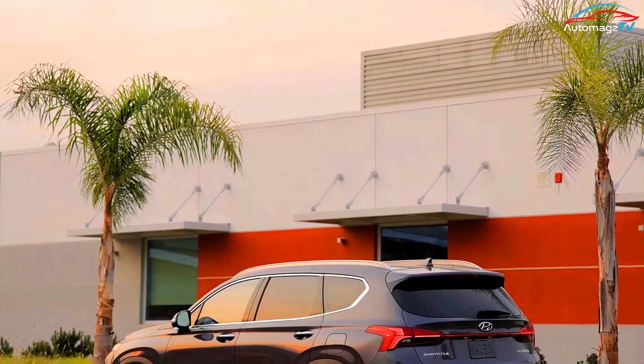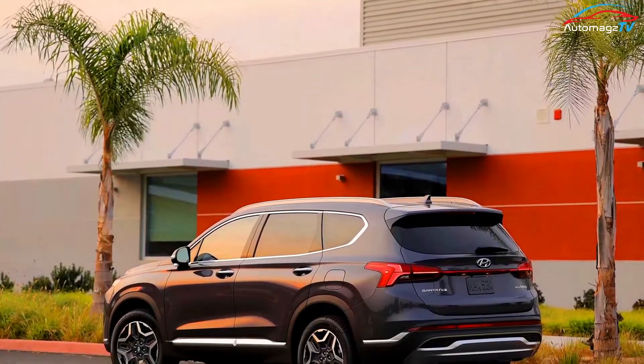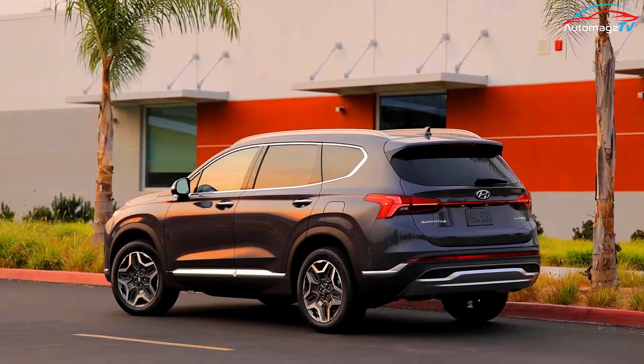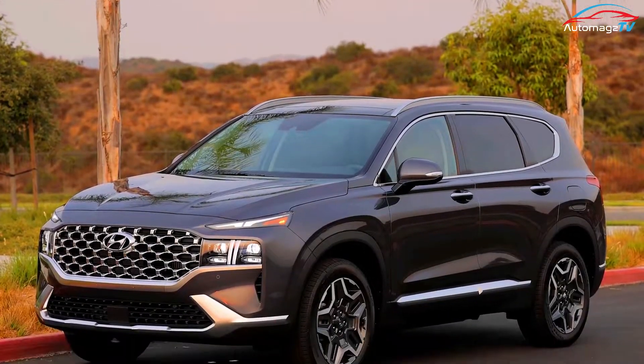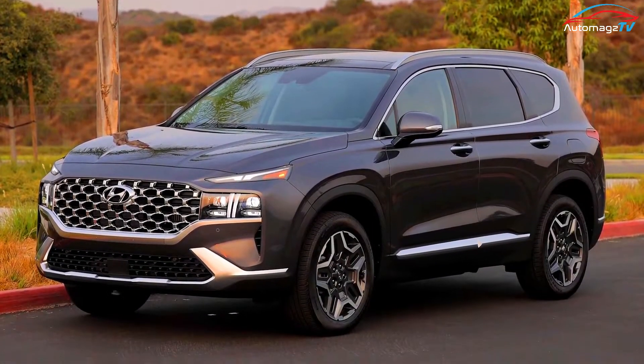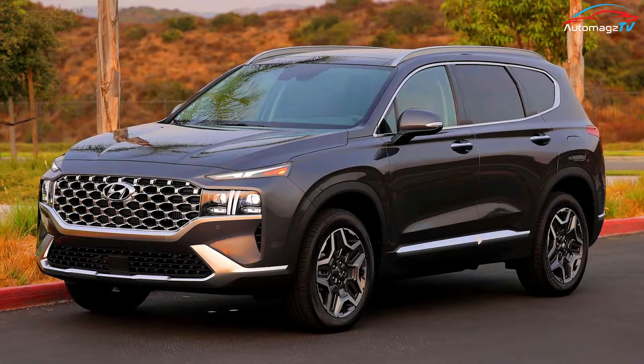The Hyundai Santa Fe has always been a popular and well-regarded mid-sized SUV, but up until a couple of years ago it was fairly bland. That changed in 2021 when Hyundai gave the Santa Fe a new grille and a refreshed interior design.